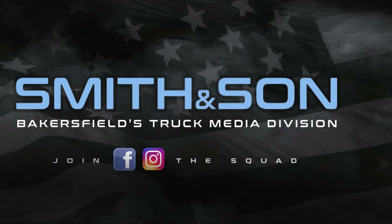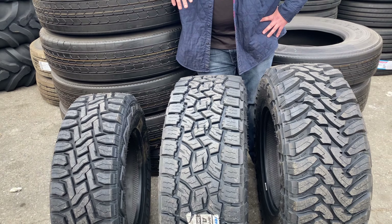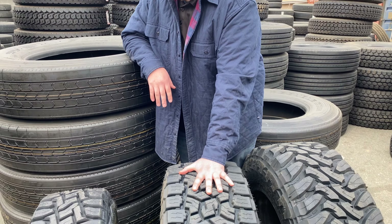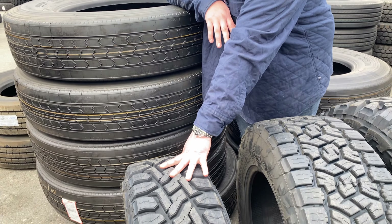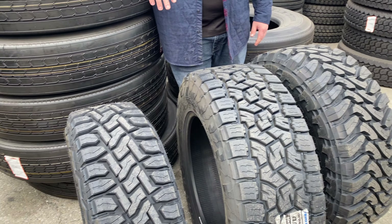Today we're looking at the Toyo series of tires for trucks. Overall a good tire on pickup off-road applications. We've got three different sizes but three different styles. So we got the all-terrain, the hybrid, and the mud terrain — the Toyo Open Country series. You got your Toyo Open Country A/T3, your Toyo Open Country RT, and your Toyo Open Country MT.